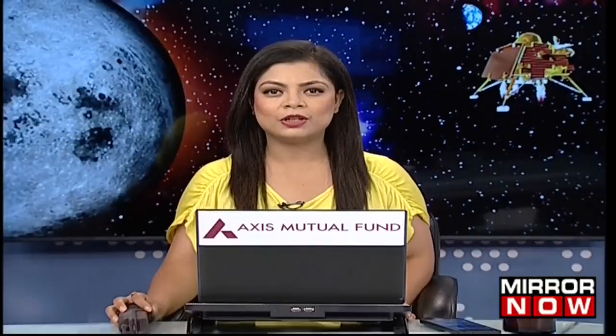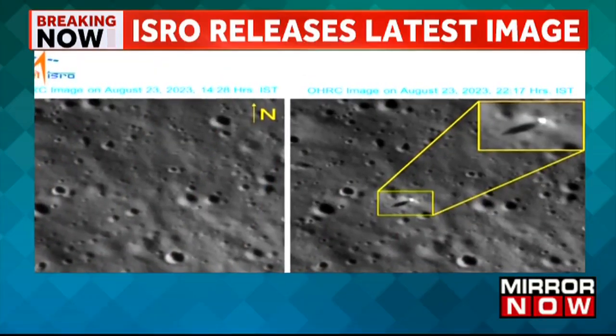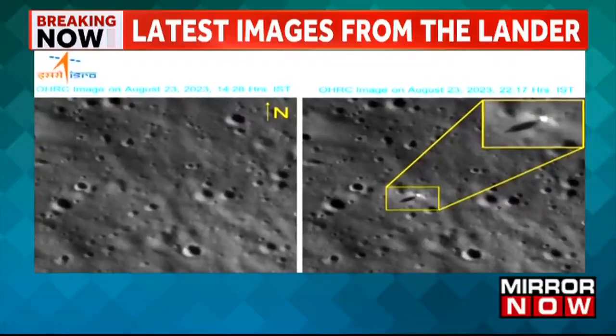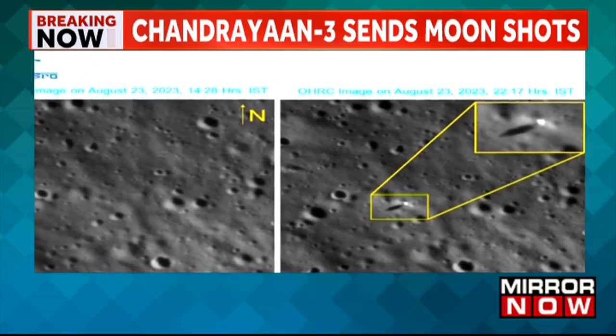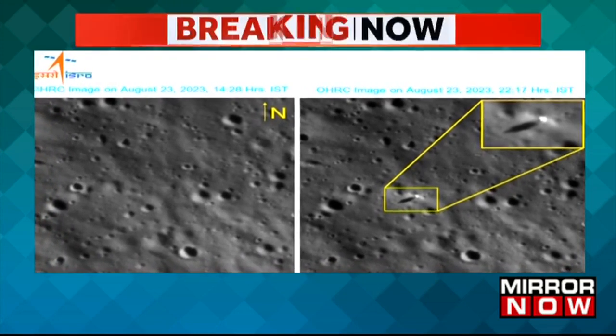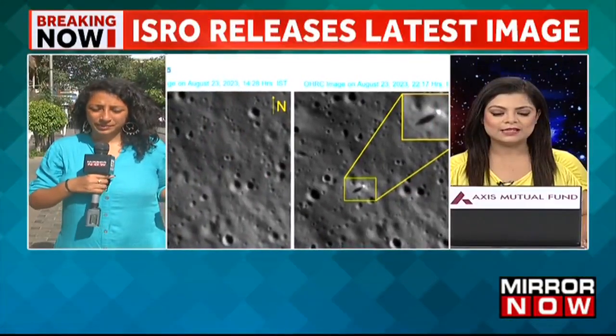ISRO releases some latest images from the lander Chandrayaan-3 — these are the latest images you are seeing on your screens. My colleague Neha is joining us. We are of course tracking Chandrayaan-3, and ISRO has released these latest images from the lander. Give us details.